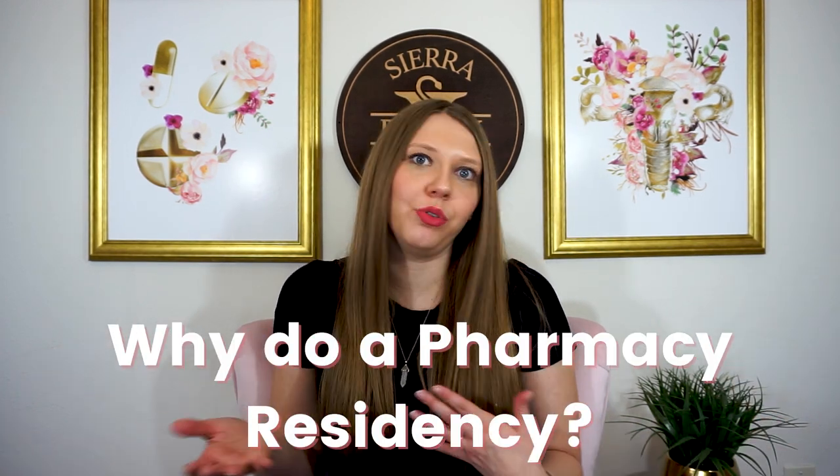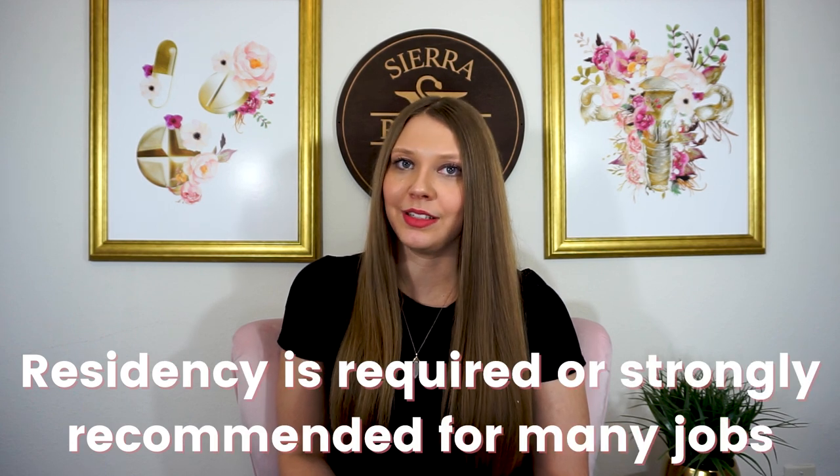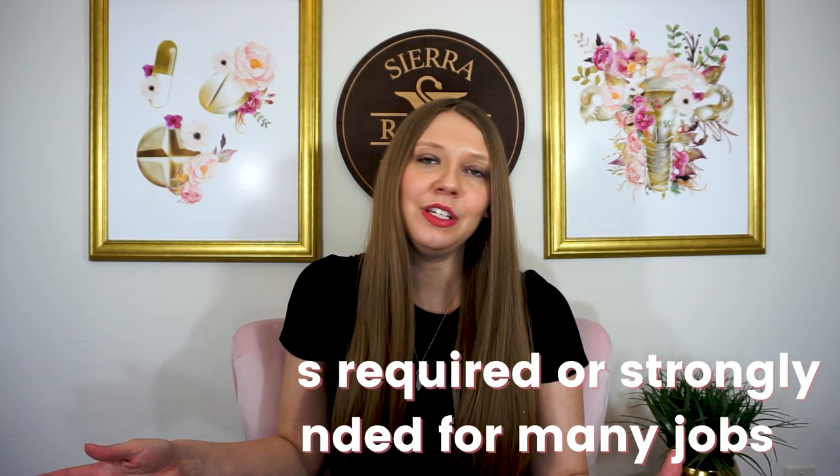So why would a pharmacist choose to do a pharmacy residency? Pharmacy is very competitive and in the current market, a PharmD is just a starting point. Pharmacists who are looking to work in a clinical practice area such as pediatrics, or working in a hospital at all, are going to find that a lot of positions either require or strongly recommend a residency experience. That doesn't mean you have to have a residency to work in a hospital — it just means it's going to make it a little bit easier to get those hospital pharmacy jobs.